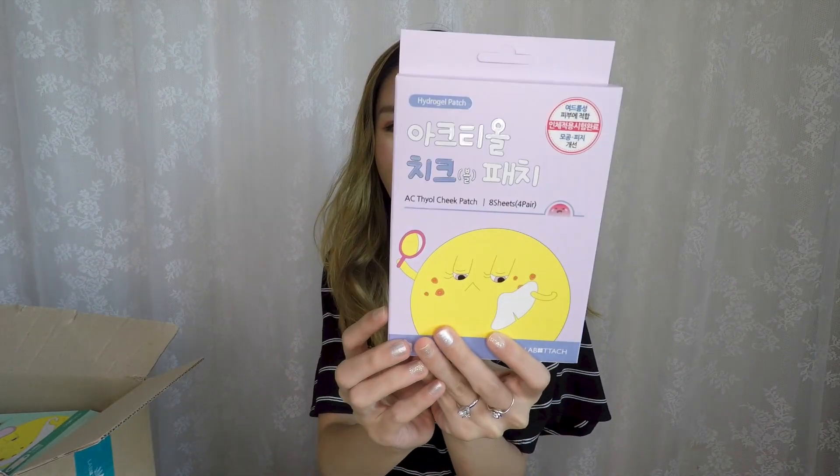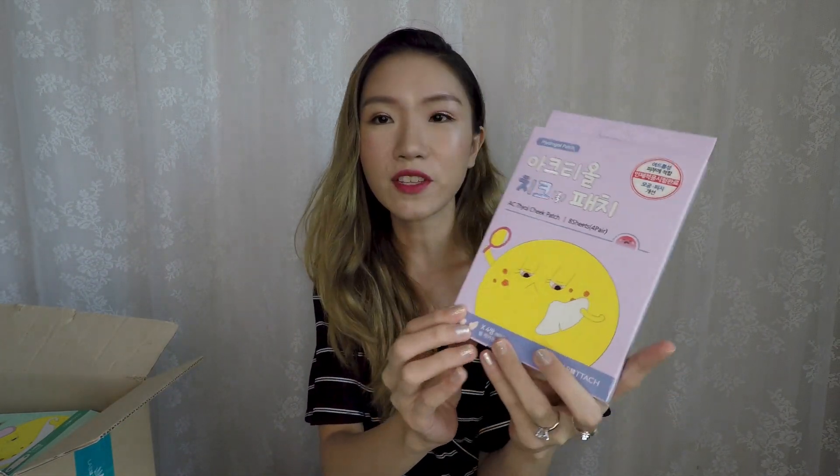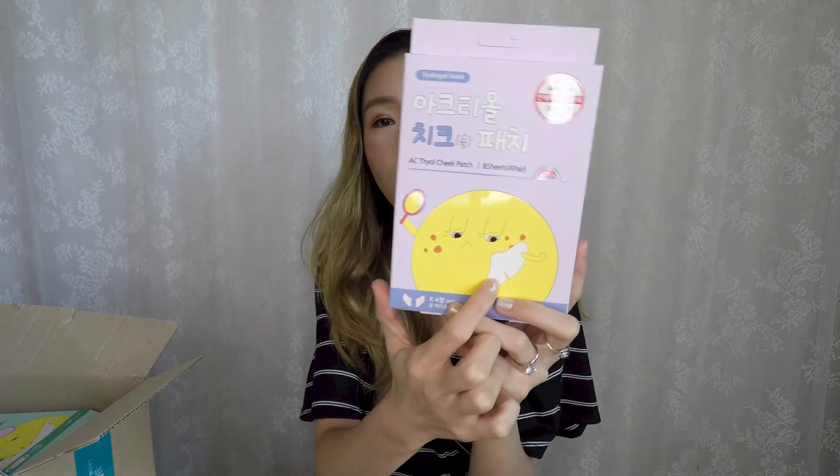Next, the Cheek AC Patch — there are eight patches. Even if I don't have any major pimples on my cheeks on an extremely lucky day, I still have redness. There is salicylic acid in the ingredients, which is well known for being anti-inflammatory and neutralizing acne.